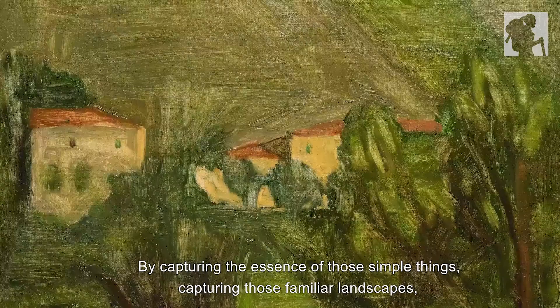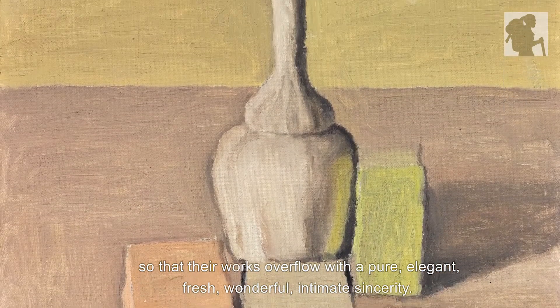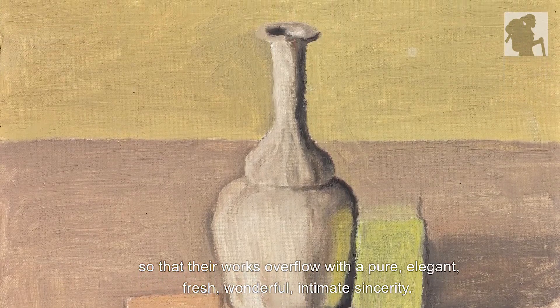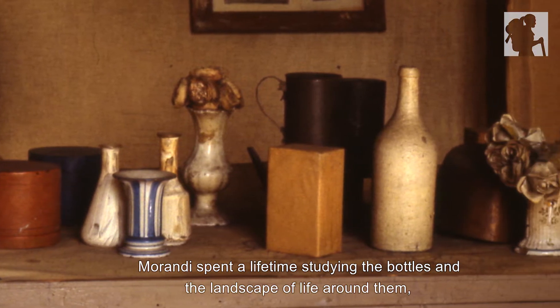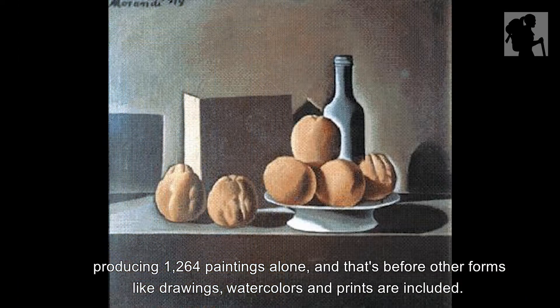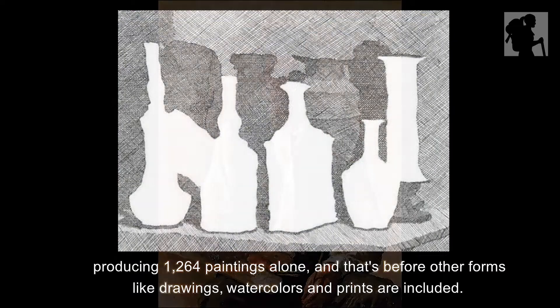By capturing the essence of those simple things and familiar landscapes, his works overflow with a pure, elegant, fresh, wonderful, and intimate sincerity. Morandi spent a lifetime studying bottles and the landscapes of life around them, producing 1,264 paintings alone — and that's before other forms like drawings, watercolors, and prints are included.